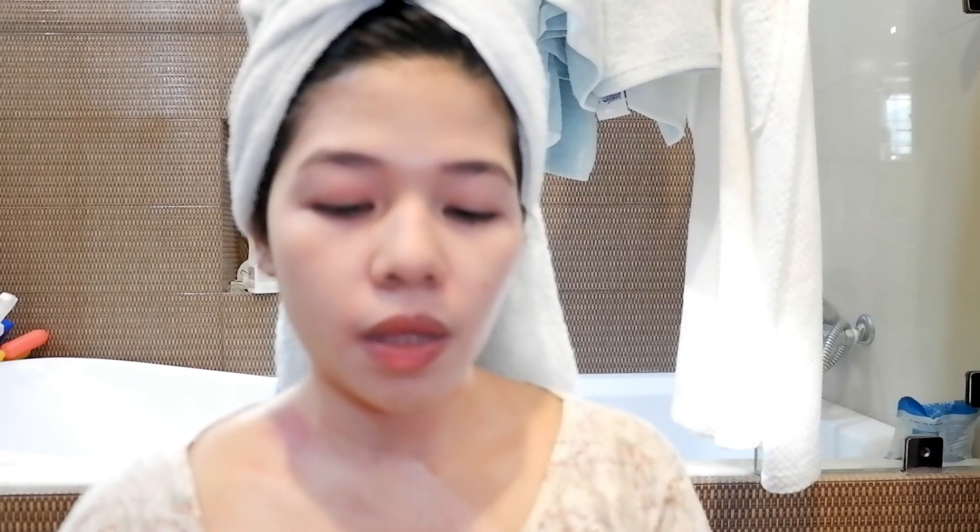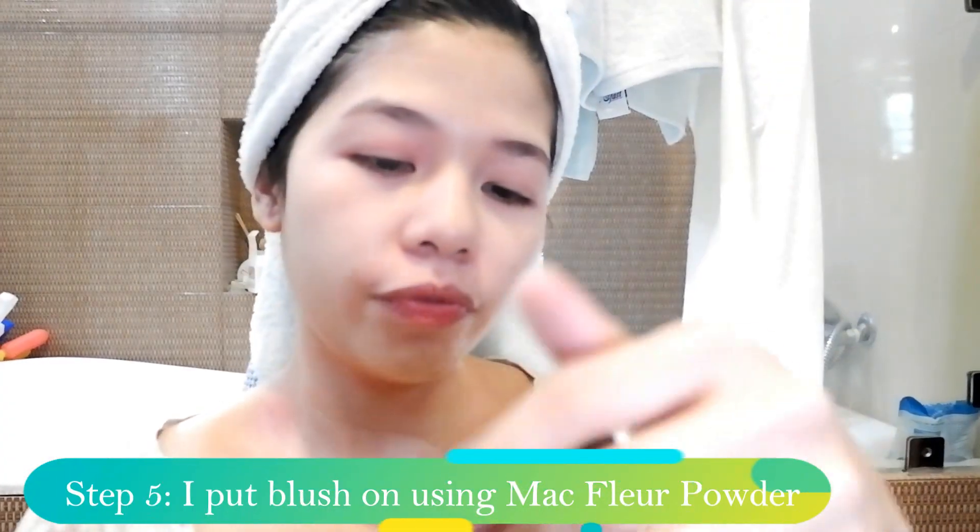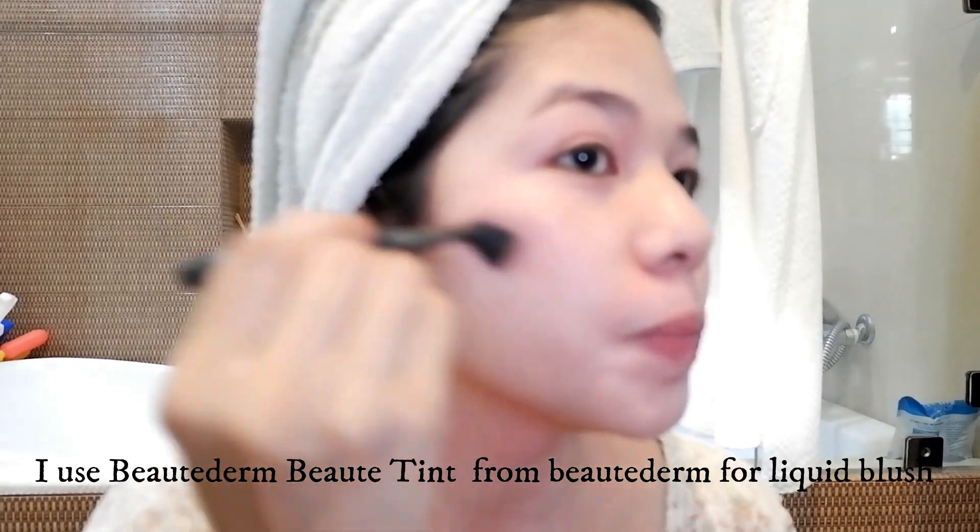For the simple makeup look, I just add a little blush and some brows. I use this MAC Powder Blush - it's a MAC Powder Blush Satin shade. For a liquid blush, I use the Beauty Tint from Beautyderm. Super simple makeup look, and since I'm not really talented at makeup, contouring and all that I really don't know how to do.